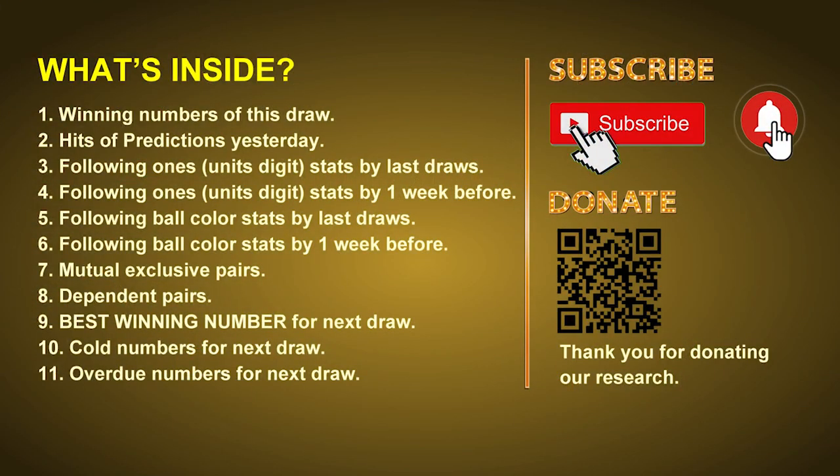Good afternoon, my friends. Welcome to UK 49's Tea Time Club, where we share statistics and probability of UK 49's tea time winning numbers and maybe give you some inspiration for numbers of the next draw. Please like, share, and subscribe to our channel if you like it, and don't hesitate to leave us comments. In this video, we will tell you the draw result today, review hits of predictions we made yesterday if there's any, then we will do some math to find out the best ones, best ball color, and even best winning numbers for next draw.